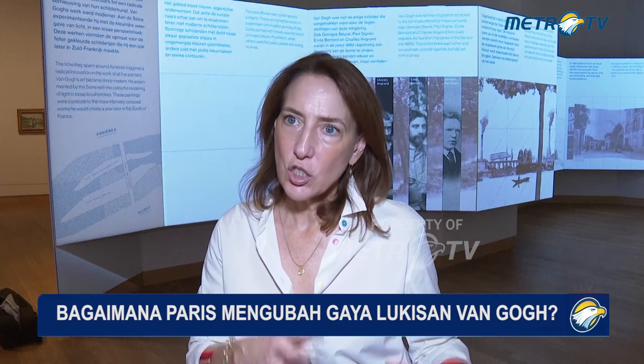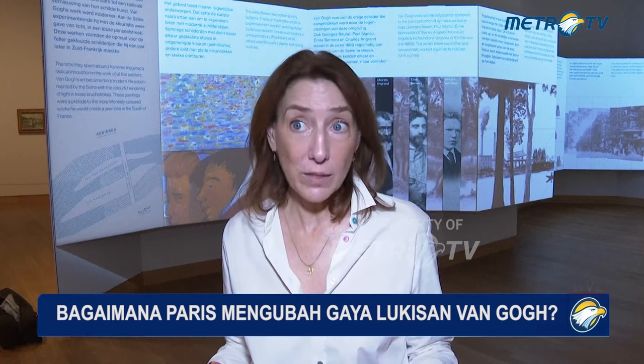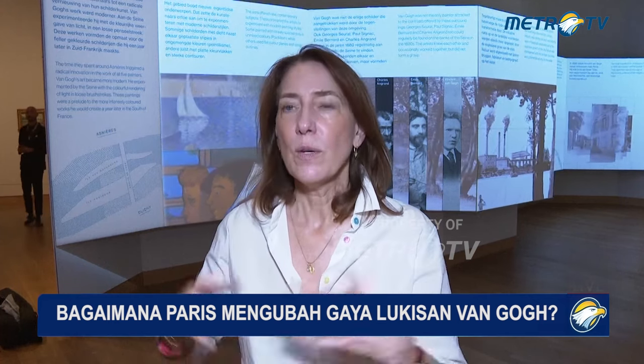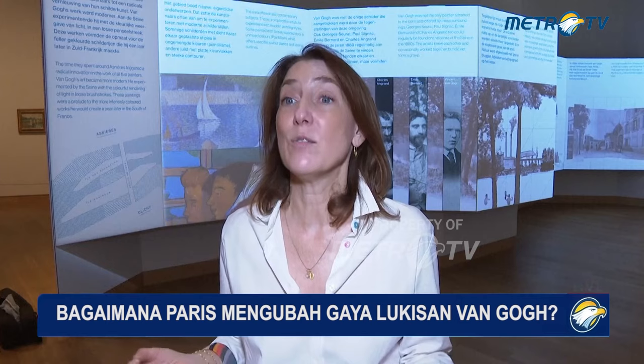What we're presenting here is a period between his very dark Dutch period — you may know the Potato Eaters — and his very light-filled landscapes and other works from the south of France, or Auvers. You see him growing and changing, by the minute in this exhibition, from the very early work that shows him very much in the Dutch idiom to really engaging with post-impressionism, with pointillism, with all these new styles and these new colors.